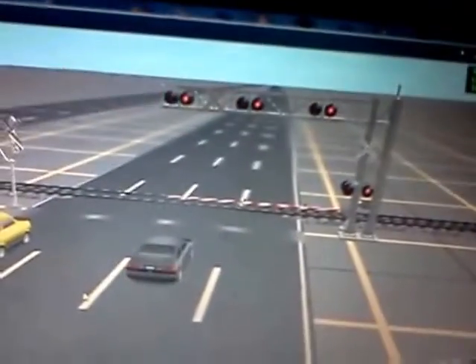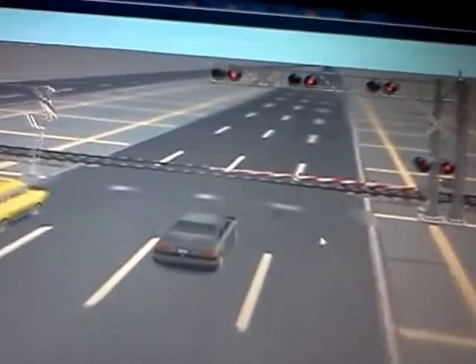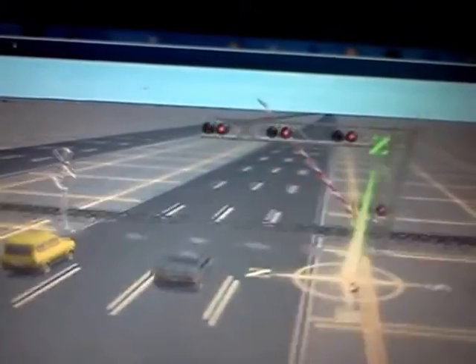All right, guys. That's the gate going up. You do hear some other wigwags. I did some wigwags with that crossing.